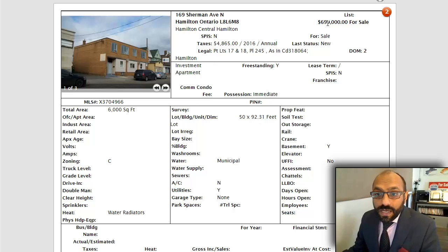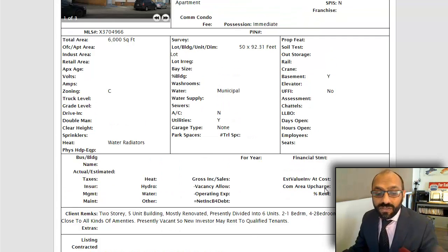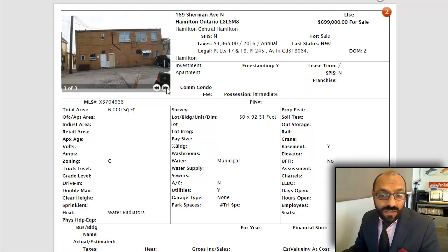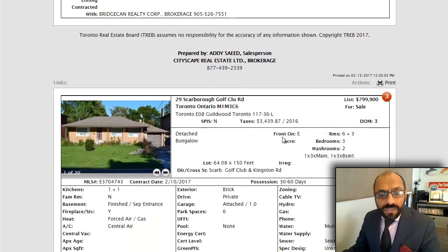169 Sherman is the next one. $6.99 is what they're asking for this one. Six units in this one, 6,000 square feet, 50 by 92.31 feet is the lot size. Presently divided into six units — two one-bedrooms, four two-bedrooms. Excellent condition, close to all kinds of amenities. Presently vacant as the new investor may rent to qualified clients, so it's all available to be rented out. There's not many pictures here but you can see it's got a good decent-sized lot and enough parking. So if you're interested, reach out.